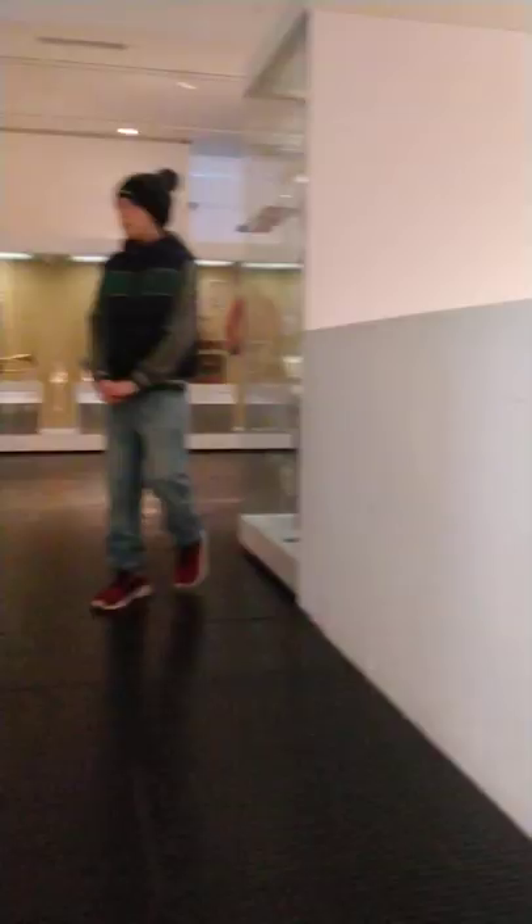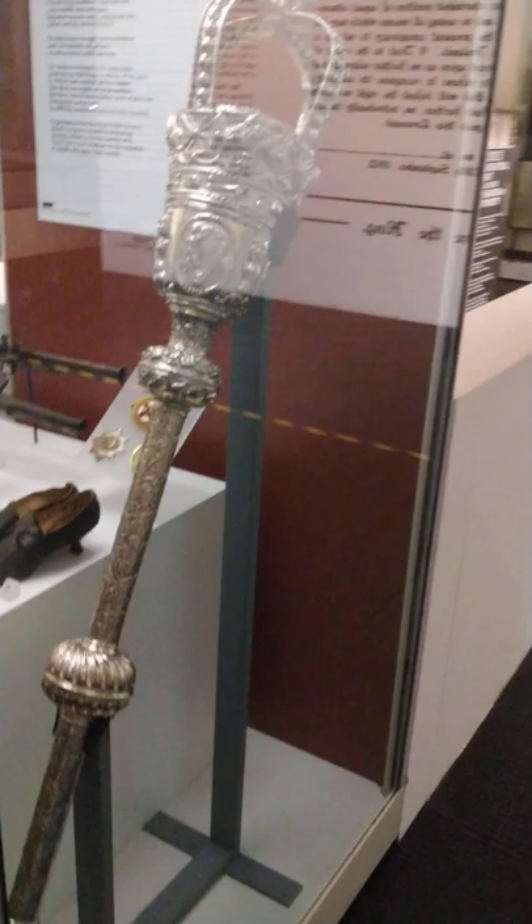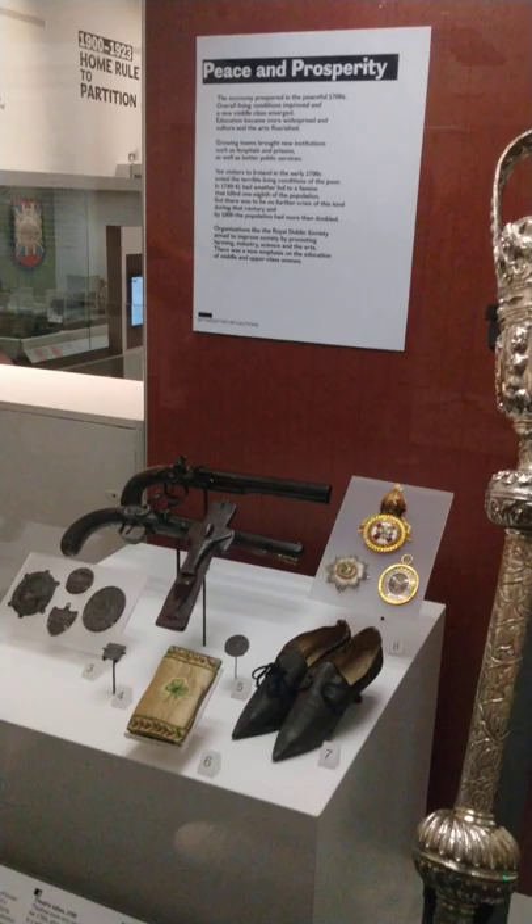We can see better up here. That's really cool. Let's go see what's up here.